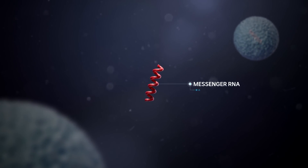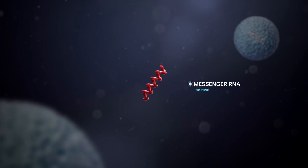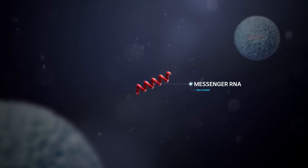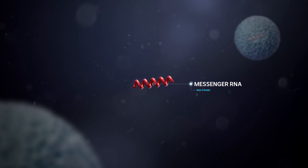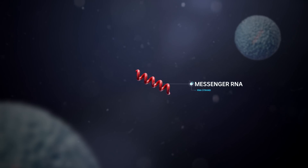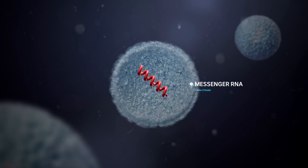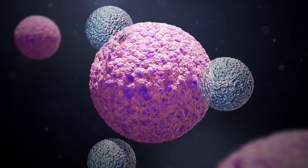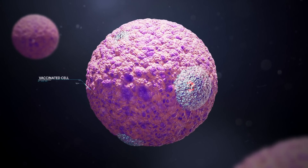It uses what's called messenger RNA — a genetic material our cells read to make proteins. In this case, the same protein as the spikes on the coronavirus. To protect the RNA as it passes through the body, the scientists wrapped the genetic material in a bubble of fat. Once inside the body, the particles are swallowed up by the cell before fusing to the cell membrane, releasing the RNA.